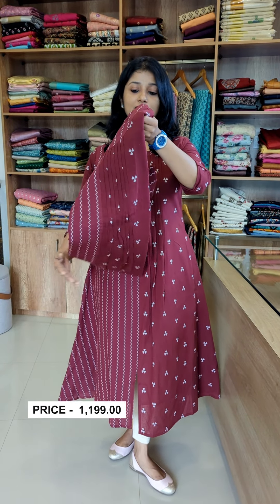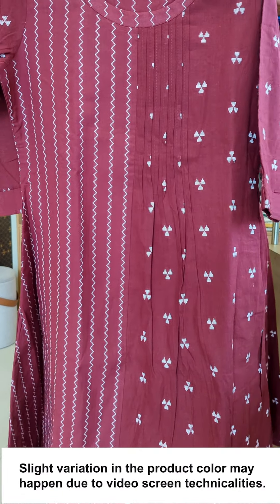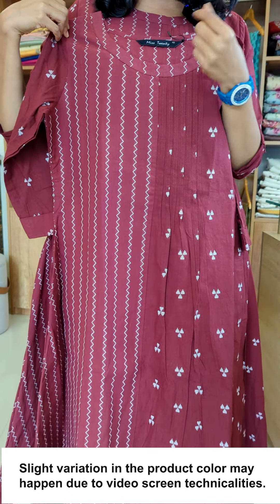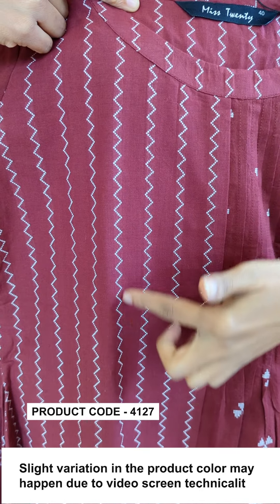We have sizes from medium to XXX. We have the pattern here — there are two different weaving fabrics used in the front, attached half and half. You can see it in the front. The pattern here is different. The neck is a round neck, with a zigzag weaving in two different fabrics.